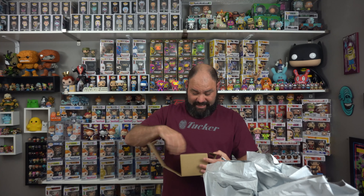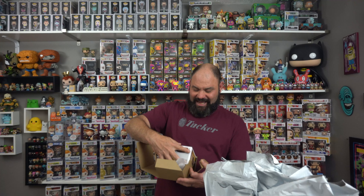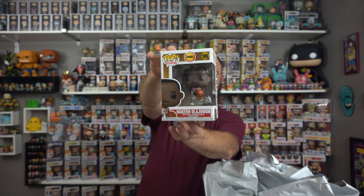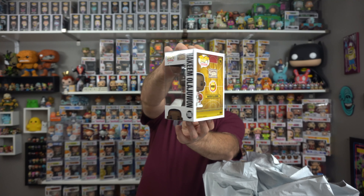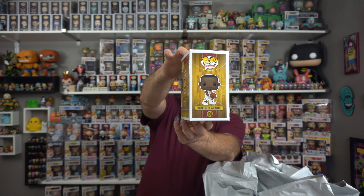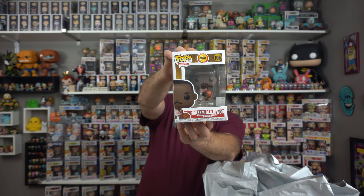The next one looks to be pretty good, and it is — from the Houston Rockets — it's Hakeem Olajuwon. There he is guys, mint condition, didn't come with any damage. Going to be adding this to my ever-growing basketball line. Absolutely insane!